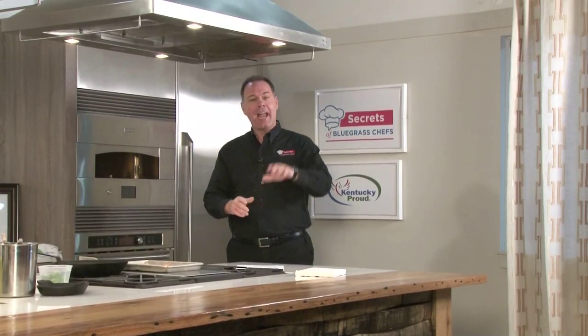How about that? Tim with the applause from the audience. Don't go away — we've got more cooking when we come back on Secrets of Bluegrass Chefs. Paul Skoulas from Cuvion is making that signature catfish Cuvion when we come back.